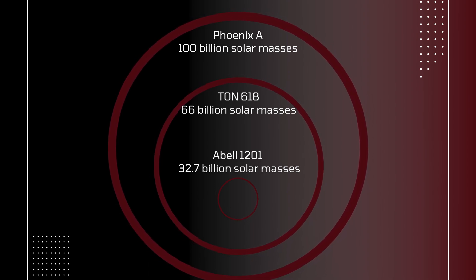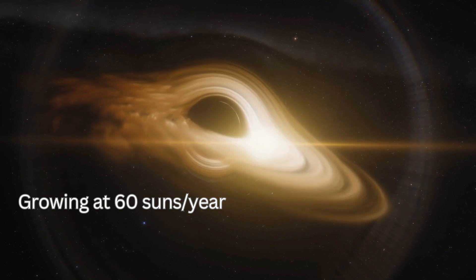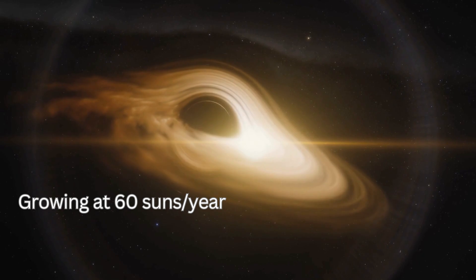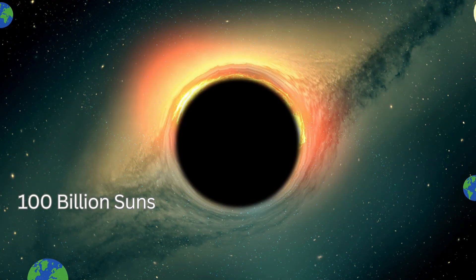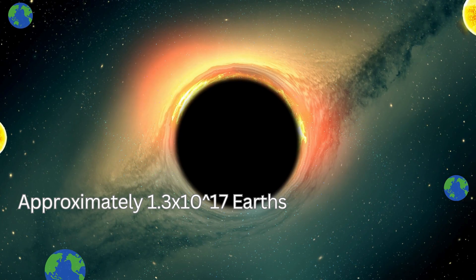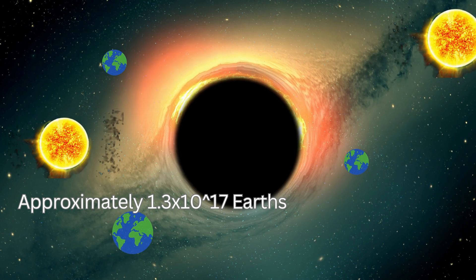Its size and mass are truly a marvel in the cosmic world. Phoenix A is still growing, absorbing mass at a rate of 60 suns per year — a dynamic and ever-expanding entity in the universe. The enormity of Phoenix A is such that it can house about 100 billion suns, or approximately 1.3 × 10^17 Earths, showcasing its colossal presence in the cosmos.